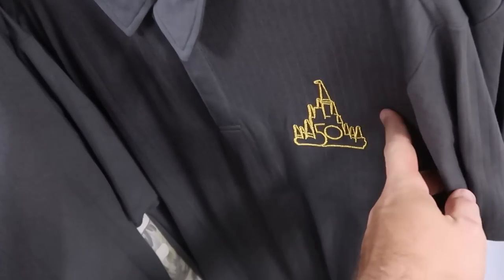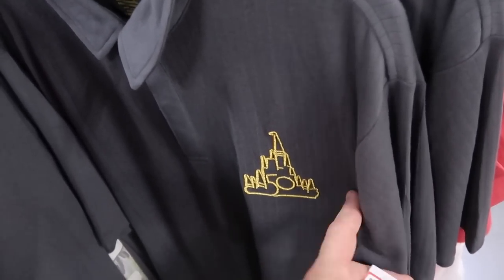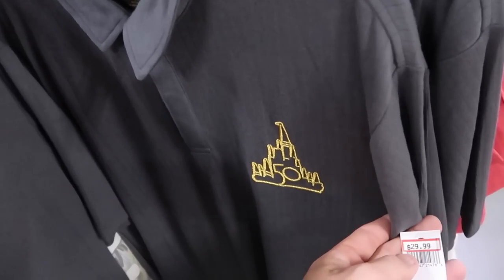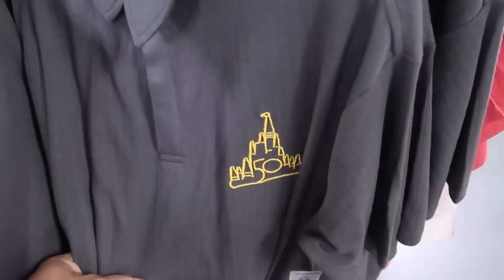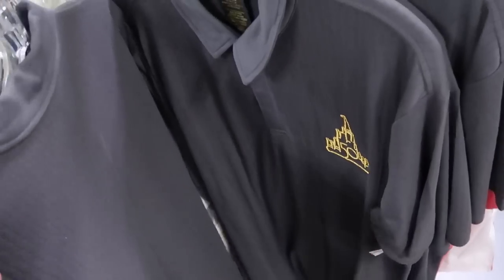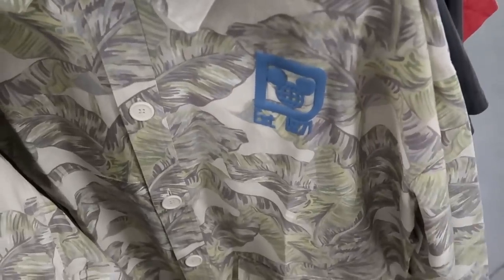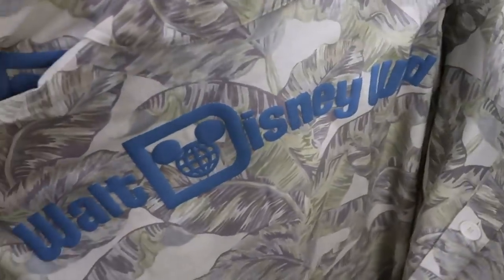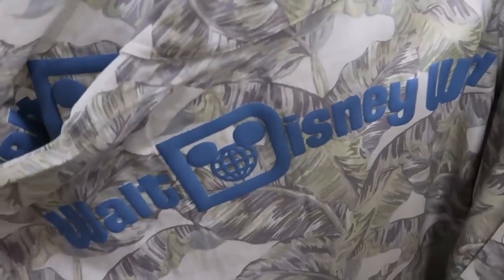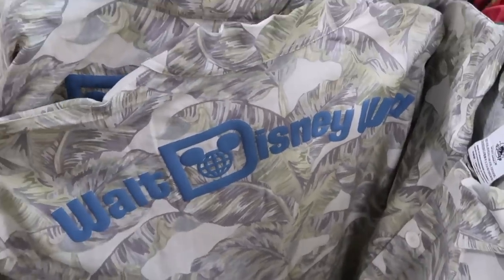They just recently got these men's button-down shirts with an embroidered Cinderella Castle for the 50th anniversary — $29.99 marked down from $70, extremely soft. And over here a full button-down spirit jersey with palm trees, 'Established 1971,' and 'Walt Disney World' on the other side — a really fun pattern — $35 from $120.